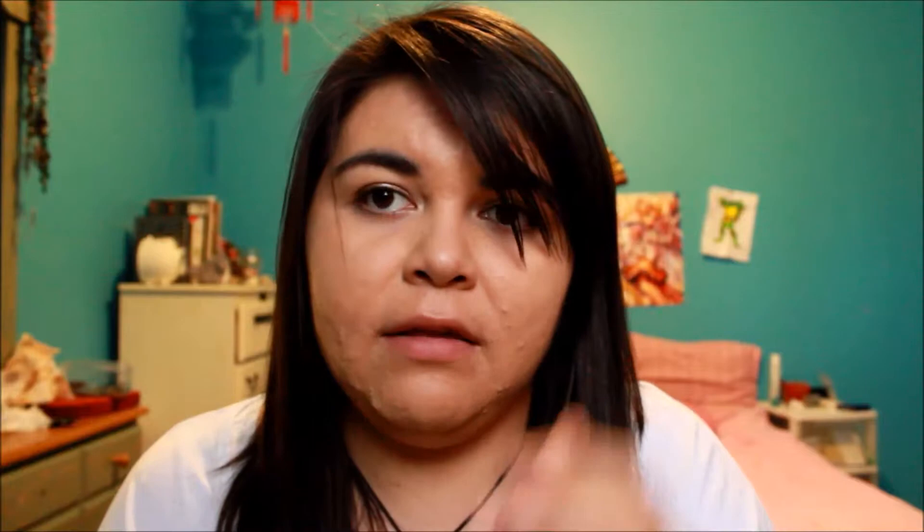Next is blush. I think it's called Sonia Kashuk — I don't know what color exactly, but it's called 14 Pink Rose. I just love the color of it. It's really nice. I'm not wearing it right now sadly, but I do wear this almost every day. It's not too bright, not too dark — it's like a natural color to me.